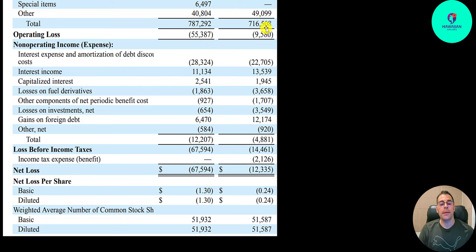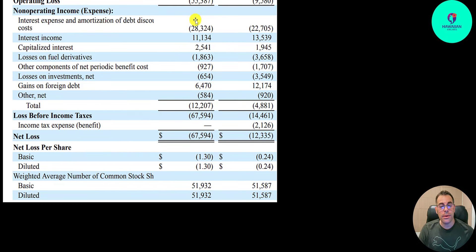They have an operating loss of $55 million; last year was $10 million. They spent $28 million of interest on their debt, up from $23 million last year. They do receive $11 million of interest on their investments. Net loss is $68 million, compared to a loss of $15 million last year. They also added some shares — from $51.6 million to $51.9 million.